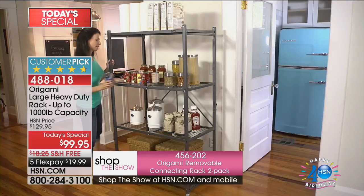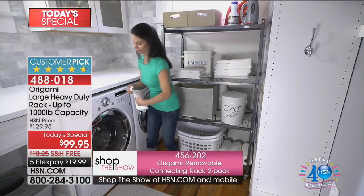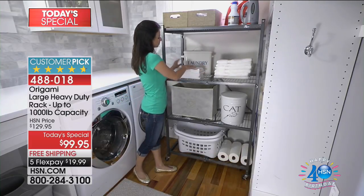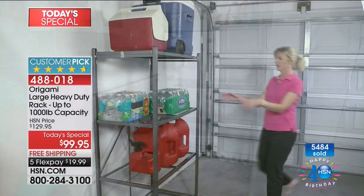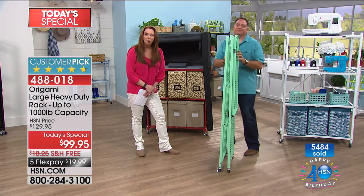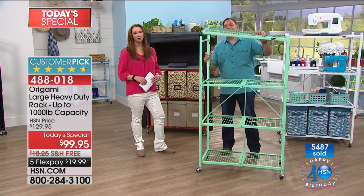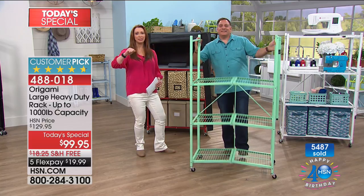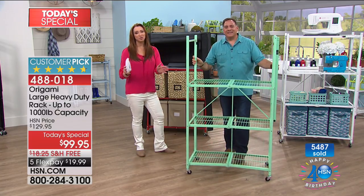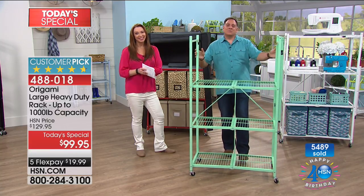Kathy, is the assembly as easy as we say it is? Yes it is. I use a rolling wheelchair, and I can put those together in my chair myself. Oh, Kathy, you made our night. 18 origamis and counting, my darling. Thank you. Enjoy your weekend, thank you so much for sharing your story — we couldn't do it without you.